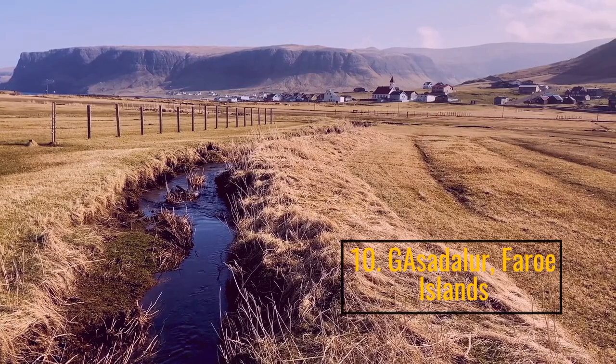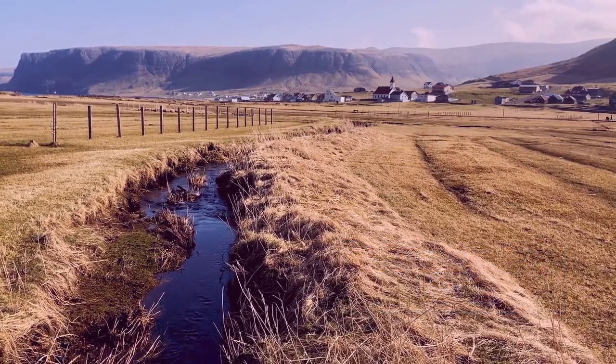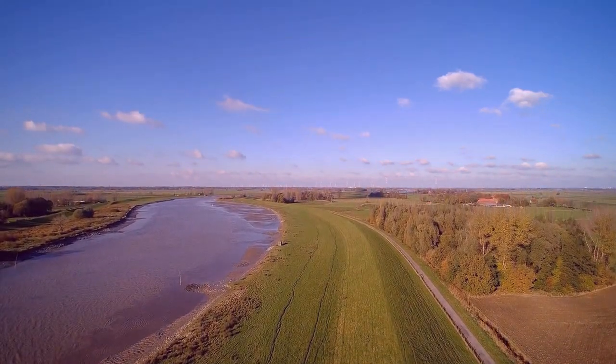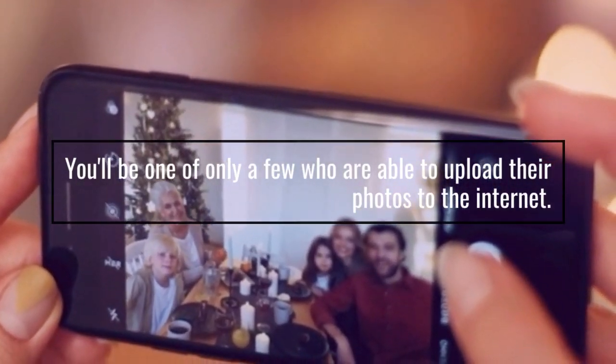Number 10: Gásadalur, Faroe Islands. It is one of the most picturesque waterfalls in Europe. You'll be one of only a few who are able to upload their photos to the internet.